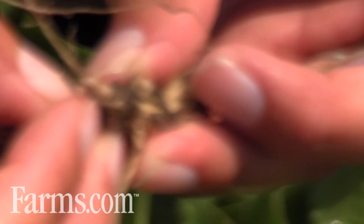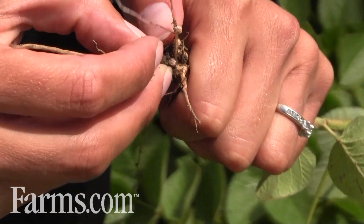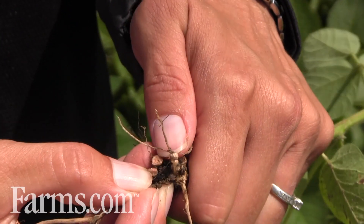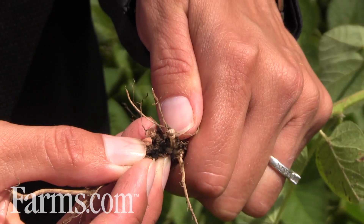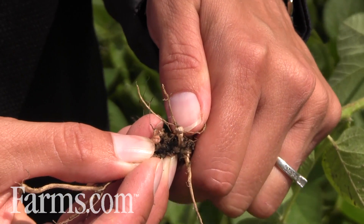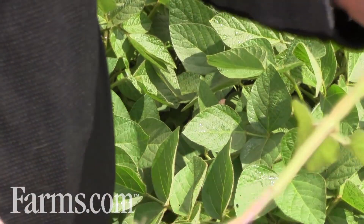If you pick them apart — you can use your fingernail, or a knife, but a fingernail works great — you pick them apart and when they're that nice pinkish salmon-y color, that means they are functioning. They're producing nitrogen and they're going to fix nitrogen and send it up into the plant for the plant to use.